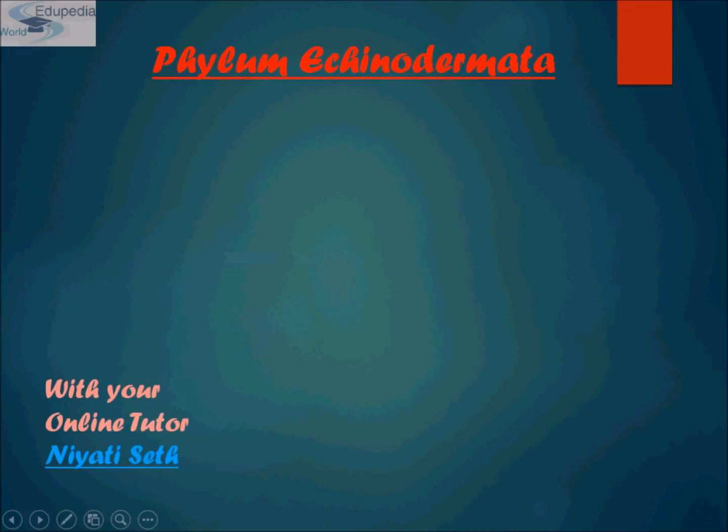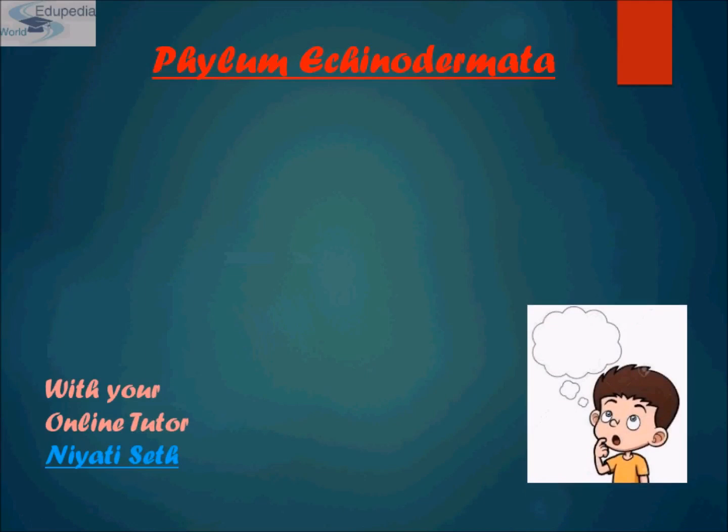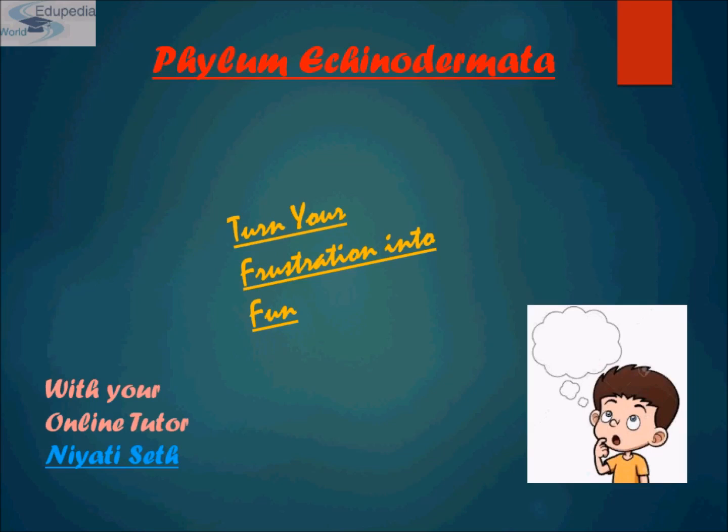Hi students, my name is Neeraj. Thanks for watching Edupedia World videos. My topic for the presentation is Phylum Echinodermata. Turn your frustration into fun with your online tutor Neeraj. So let's proceed towards Phylum Echinodermata.